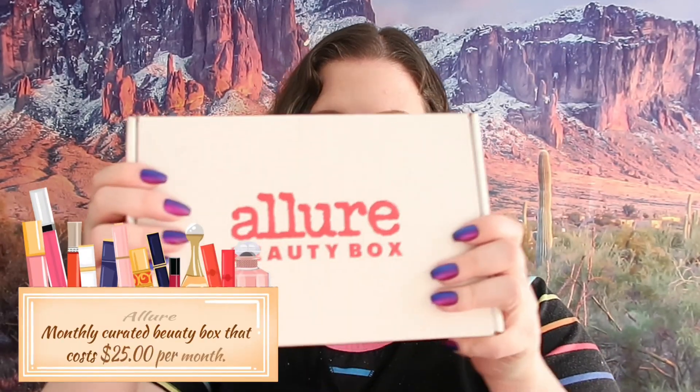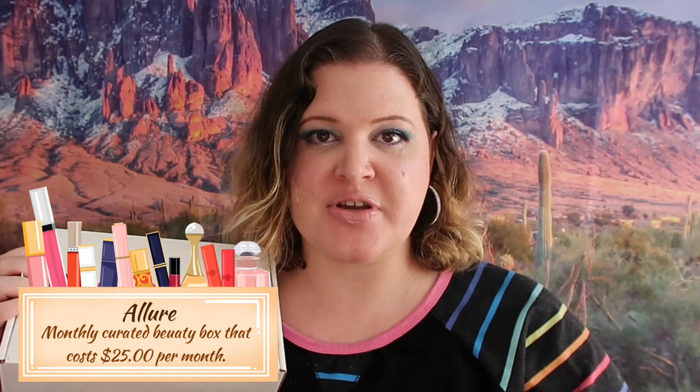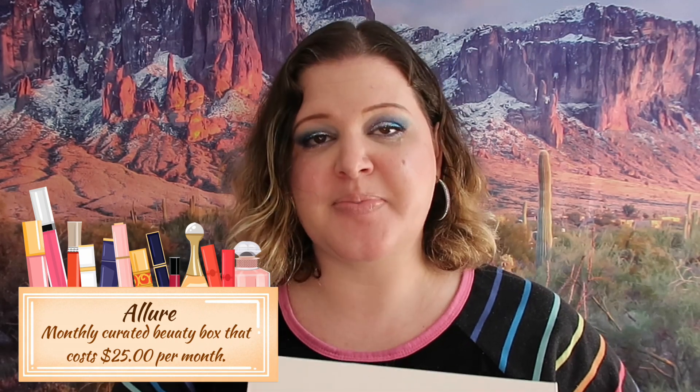Welcome back to my channel! Today we are going through February's beauty boxes and I do have several. Let's go ahead and jump right into it. First one we got here is the Allure Beauty Box. I will have the price on the screen and I will do my best to list prices of products. This box does have sample sizes in it and I will have the full-size price on the screen for you.